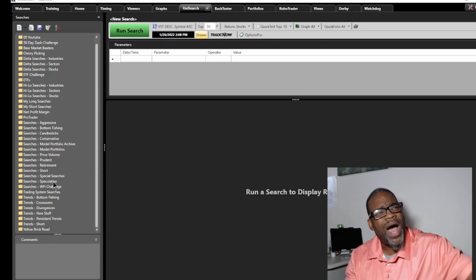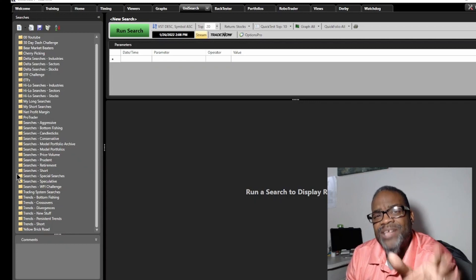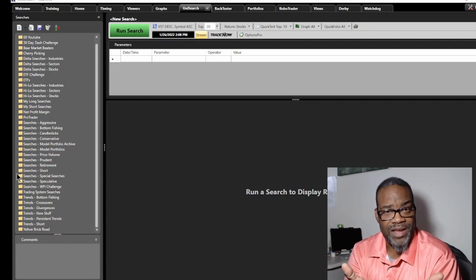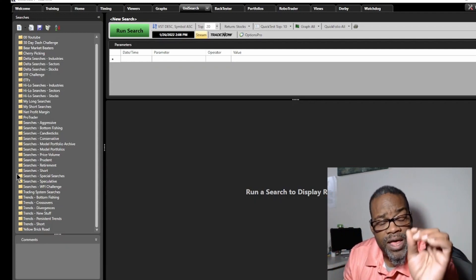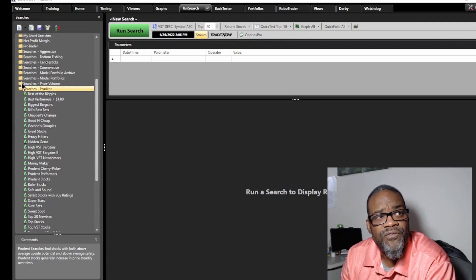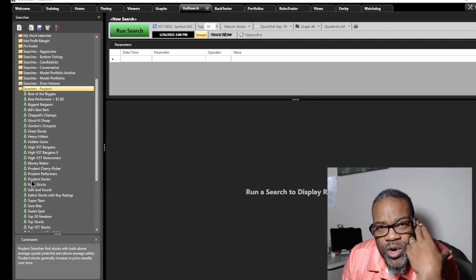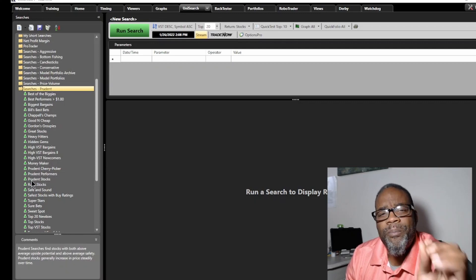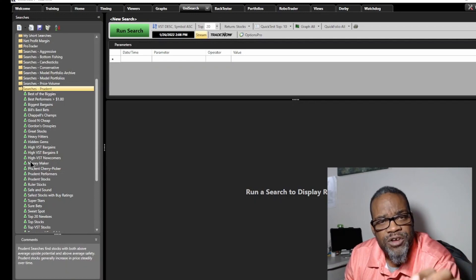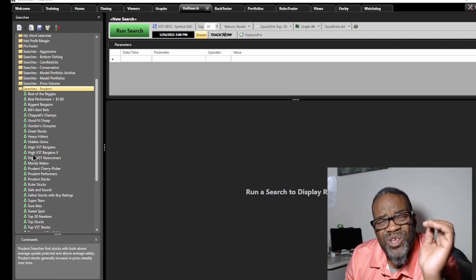You might wonder why there are so many different search types. There are a lot of different ways to find stocks, and what I'm talking about in this series is a simple overview of investing. So if we're looking for the prudent investor, let's go to 'Searches: Prudent.' You'll see there are a lot of different screens here for stocks. How do you know which one is best? When it comes to 'what to buy,' there are certain characteristics these searches possess that allow you to confidently buy from them.